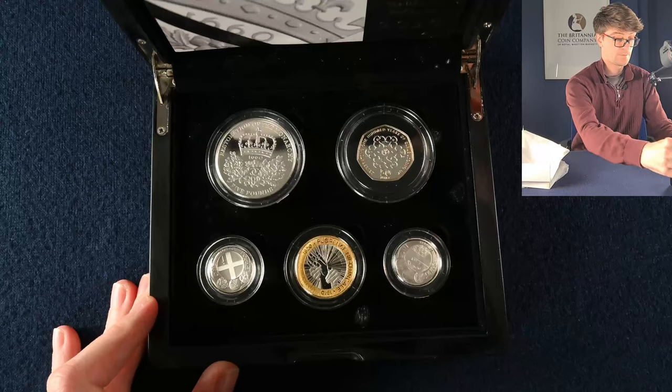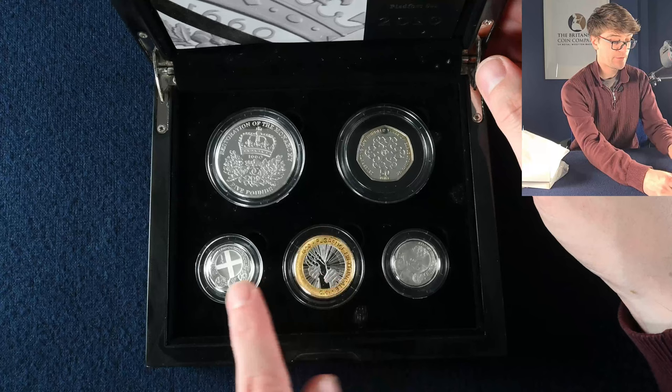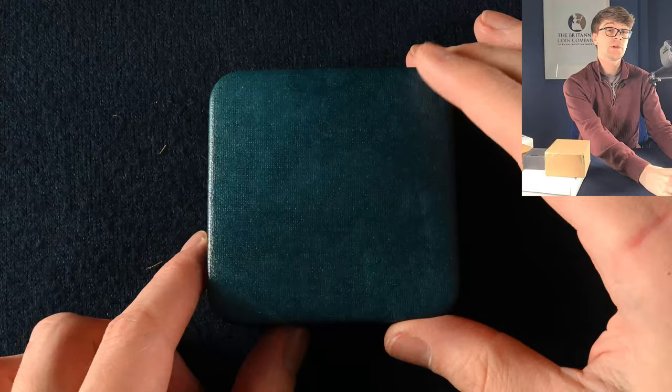And lastly for this handful, we have another box inside a box. So it's 2010's silver proof PAFED coin set — we've got the Restoration of the Monarchy £5 coin, the Girl Guiding £5, Belfast and London on the round pound coins, and then Florence Nightingale on the £2 coin.